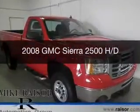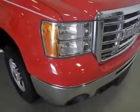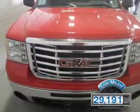This is a used 2008 GMC Sierra 2500, powered by 4-wheel drive, a 6-liter 8-cylinder engine, and a 6-speed automatic transmission. With fewer than 30,000 miles, this vehicle has a long road ahead.